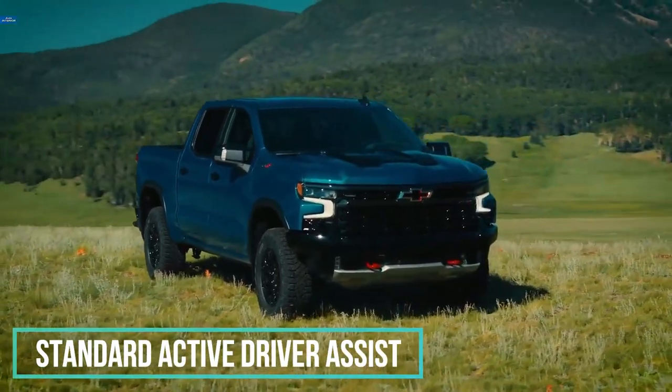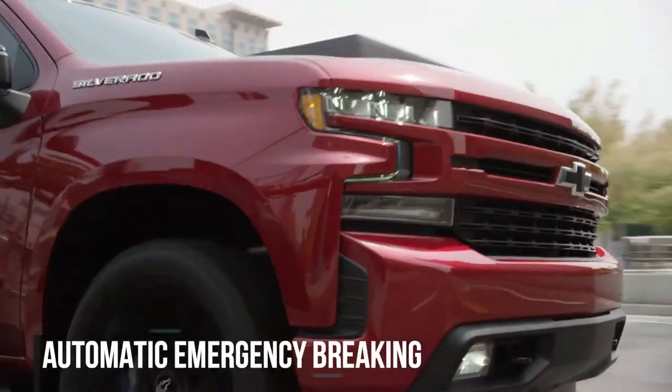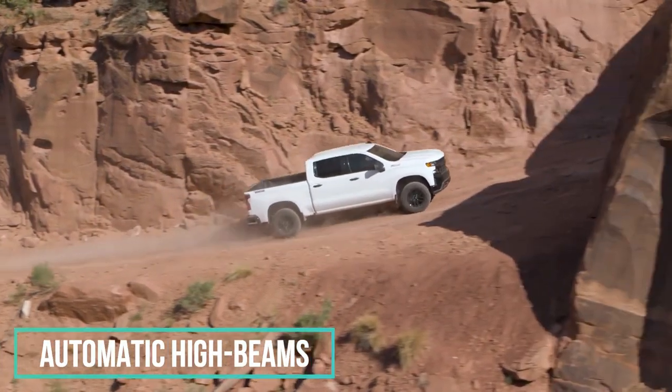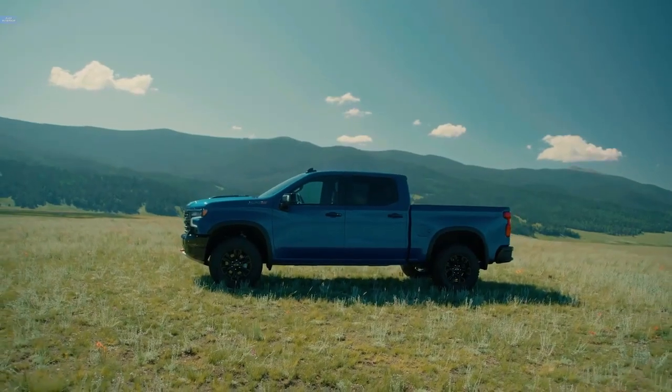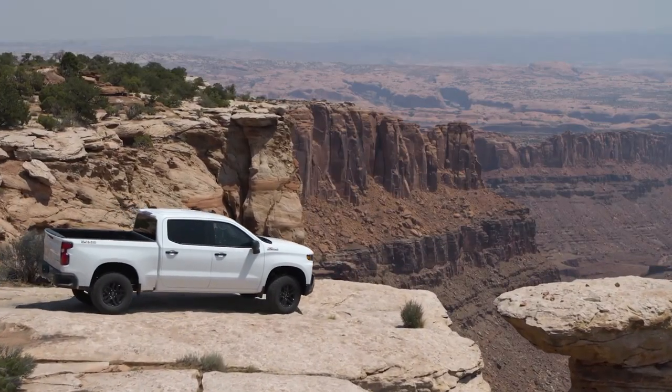Standard Active Driver Assist features for the 2023 Colorado include automatic emergency braking, a lane keeping system, and automatic high beams. Chevrolet Super Cruise semi-autonomous driving system is available on Colorado High Country models.